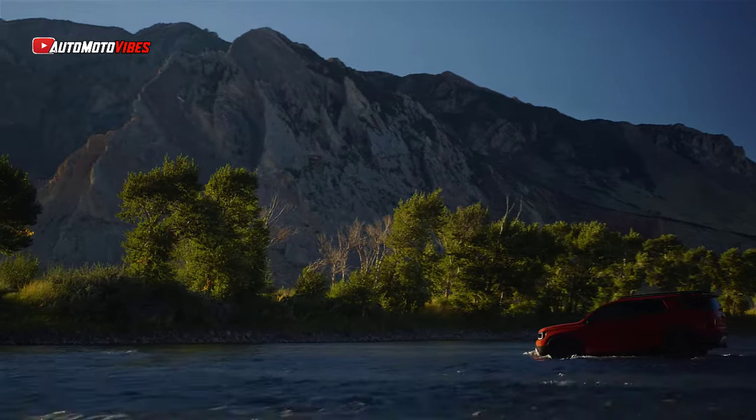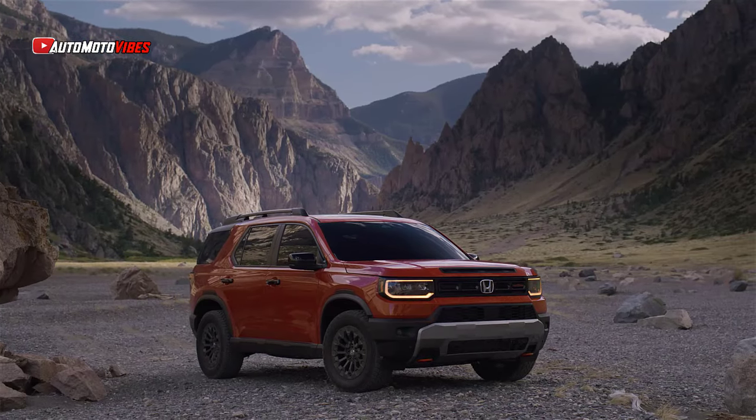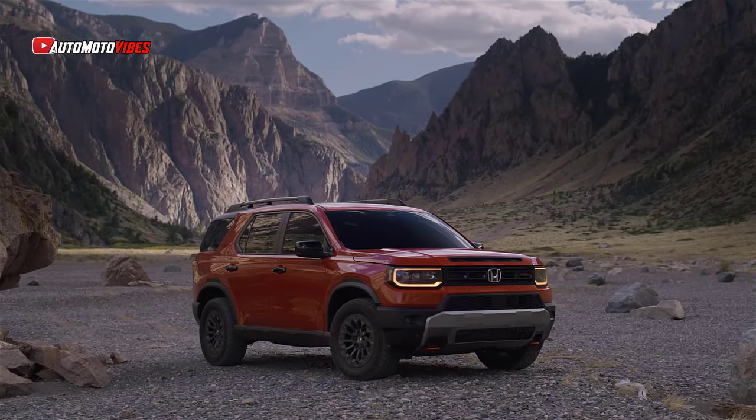The advanced iVTM 4 all-wheel drive system, designed for improved traction and control, comes standard on the Trailsport Elite, making it well-suited for a range of driving conditions.